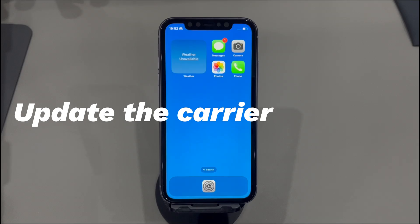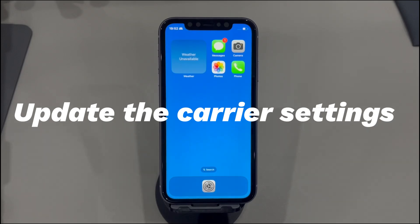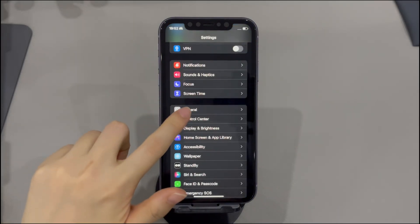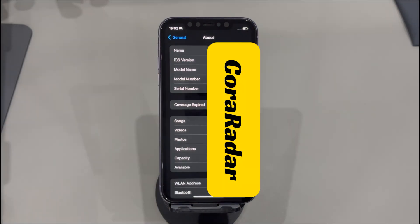Update Carrier Settings. When Personal Hotspot stops working on iPhone, maybe it indicates that the carrier settings need to be updated. To check if there is an update available, go to Settings, tap on General, select About. If there's a dialog prompting you that a carrier update is available, go through the on-screen steps to install it. Try connecting to Personal Hotspot again after the update and see if the hotspot works.